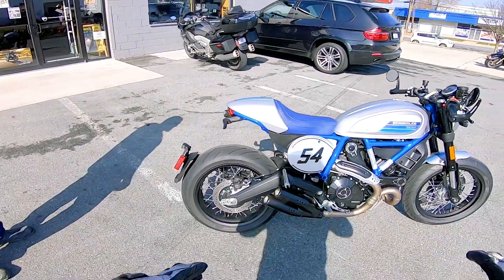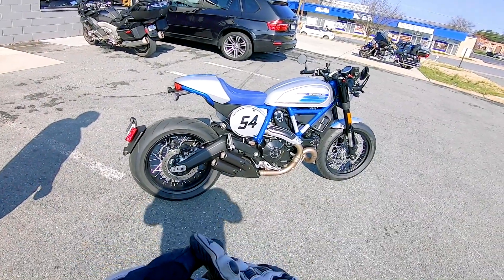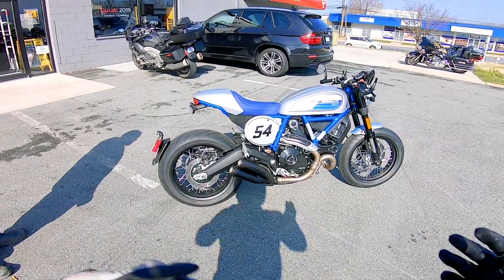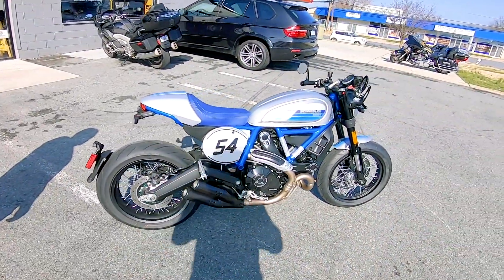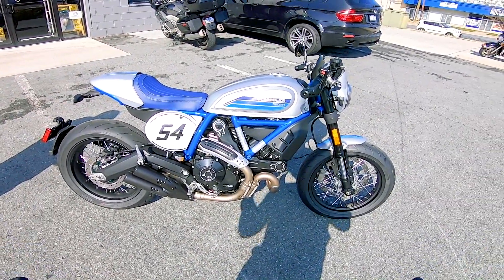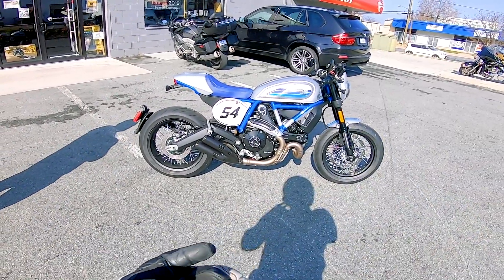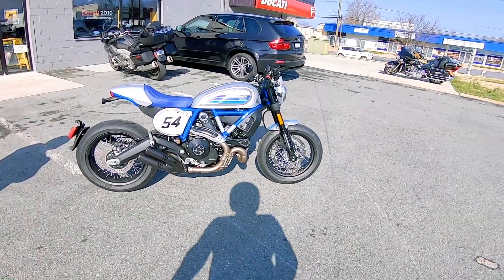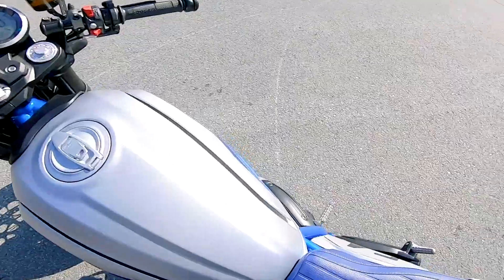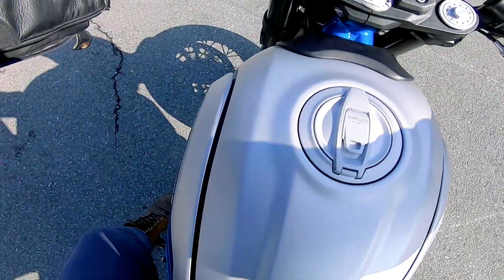The MSRP is $11,995. It's an 800cc, which is kind of the middle of the pack for the scrambler — 400 being the lowest and 1100/1200 being the highest displacement. So this is a pretty awesome mid-level cafe racer from Ducati. It's not super expensive, it's really pretty, and when I walked in it was the first bike that caught my eye.